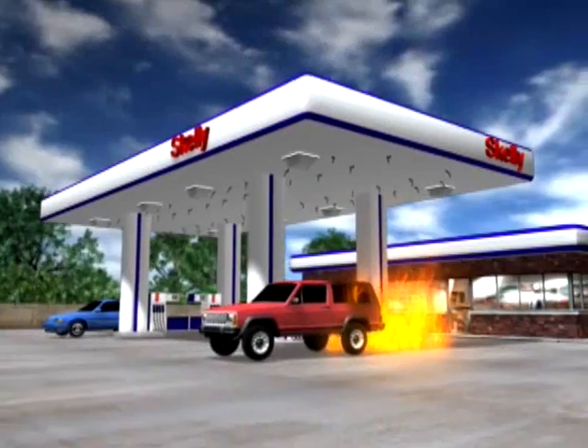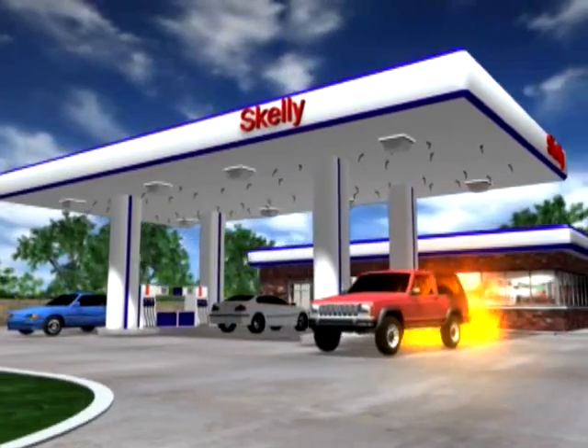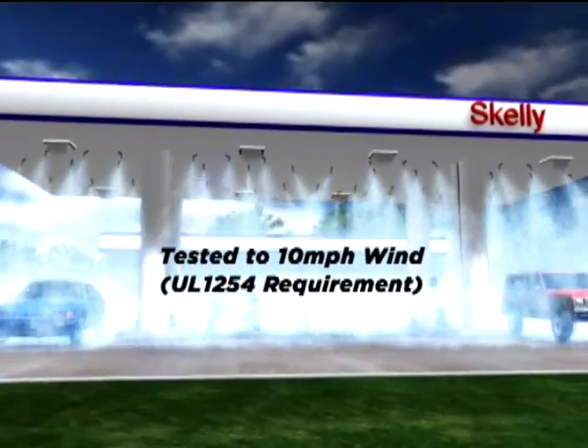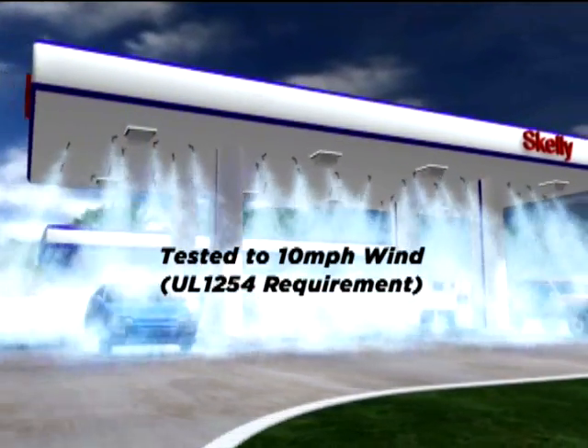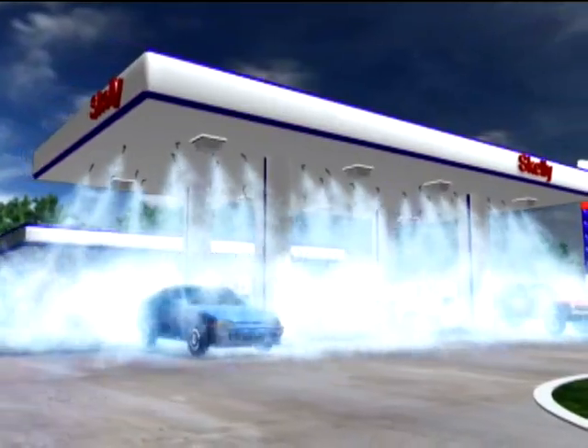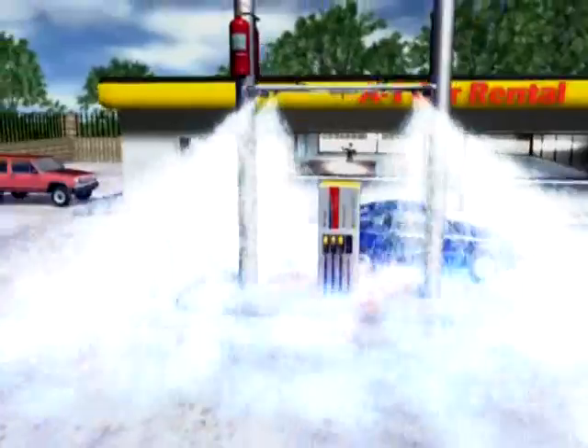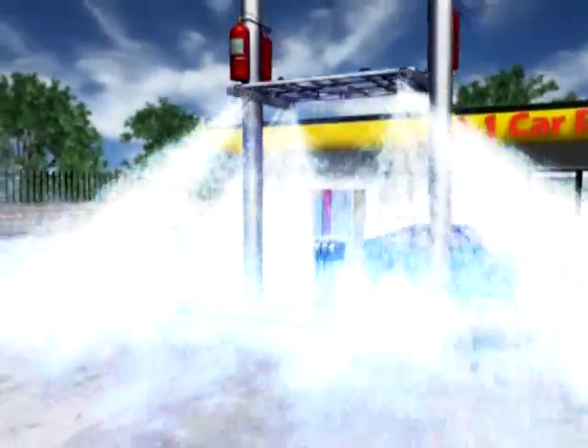Tested to reach the fire source in an outdoor environment, both Attendant systems quickly flood the protected area even in windy conditions up to 10 miles per hour, a requirement of UL 1254. The fire hazard is quickly suppressed, helping to prevent further damage.